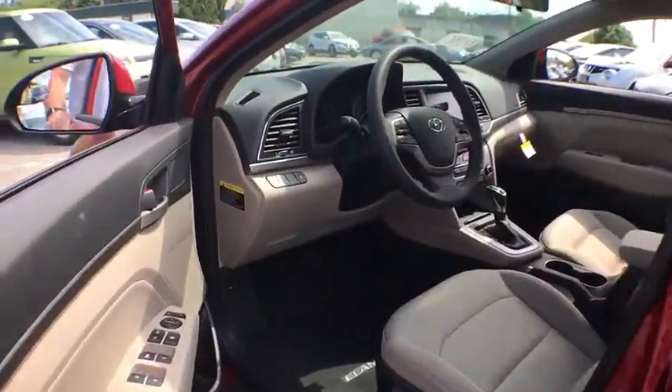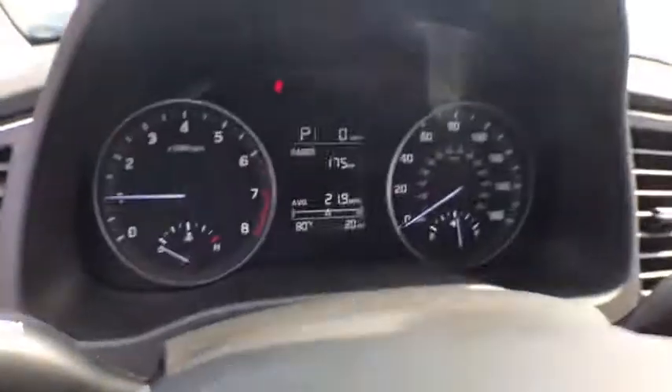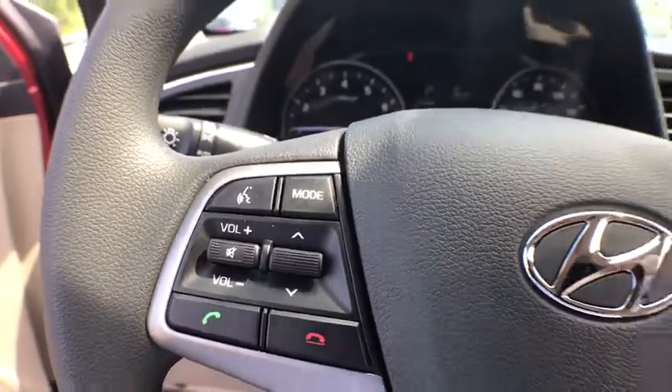Power windows, trip computer, MP3 player, CD player, bucket seats, power door locks, passenger airbag, security system, child safety locks, satellite radio.